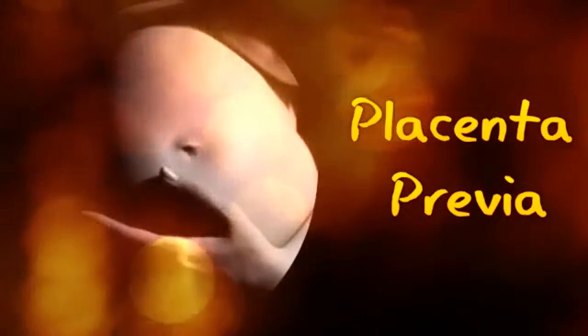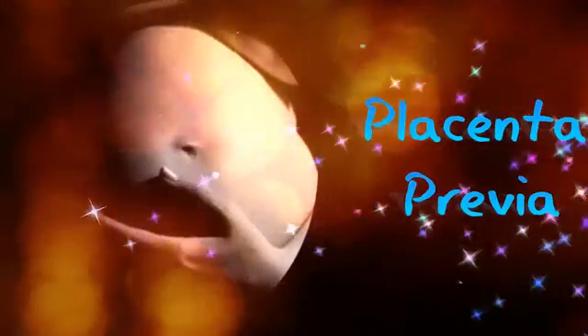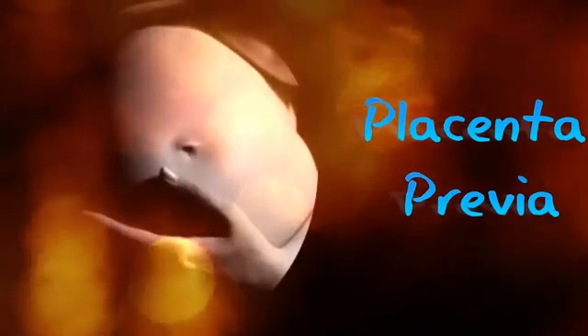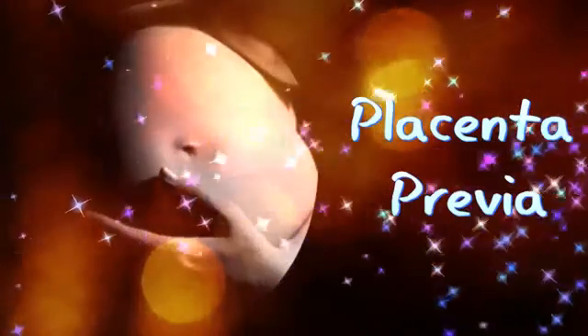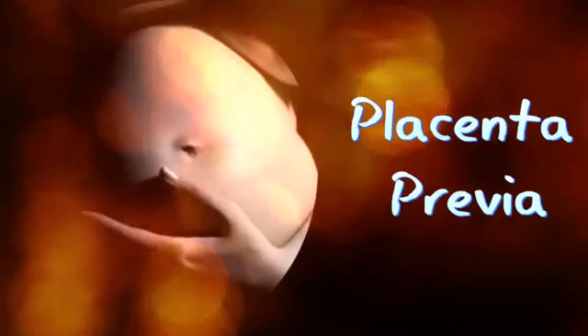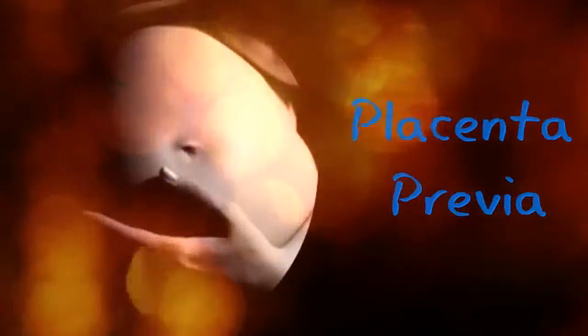It is a condition in which the placenta lies unusually low in the uterus. The placenta, in this condition, lies adjacent to or covers the cervix. It is a problem that needs to be addressed and taken care of during the early pregnancy stages, once diagnosed. The placenta is an organ located above the uterus. The function of this organ is to supply the fetus with required nutrients in the course of the pregnancy. This functionality is facilitated through the umbilical cord that acts like the connecting tube.